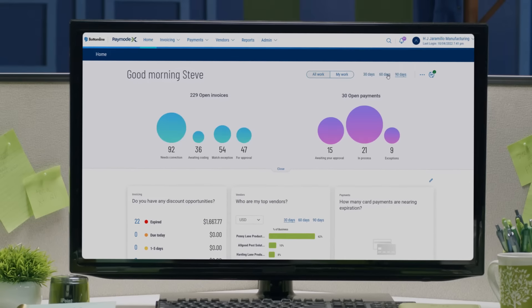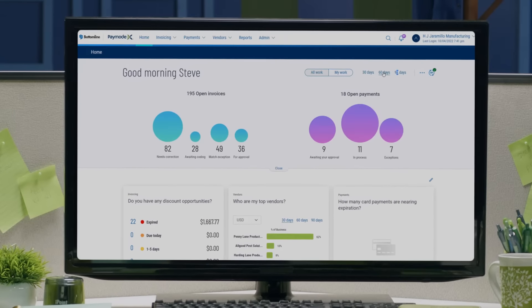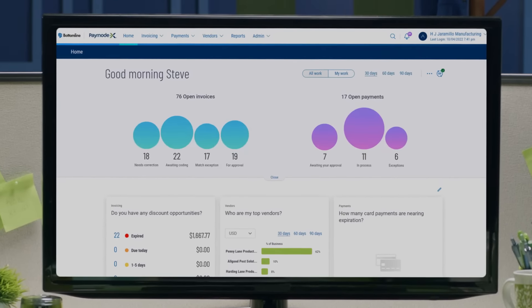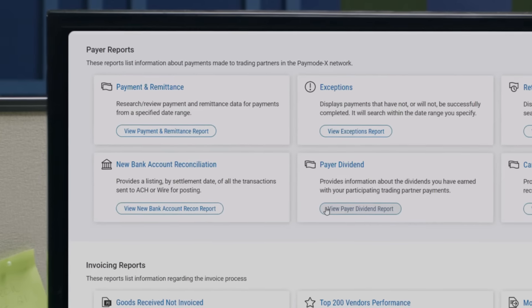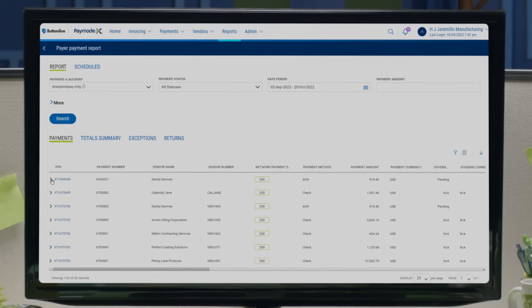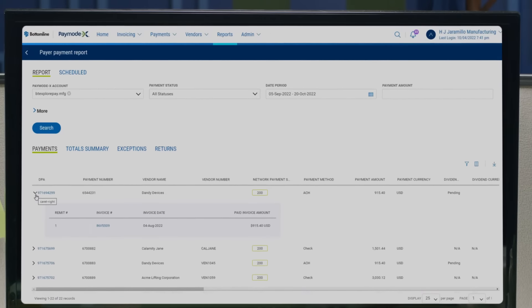PayMoteX provides a simple dashboard where payers can quickly access all payment activity, including payments awaiting approval, in process, exceptions, detailed remittance information, and a wide variety of predefined reports, including the Payer Rebate Report, which lets you track cashback earned.